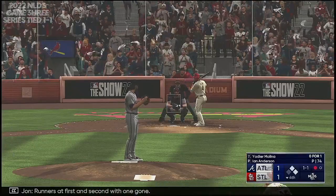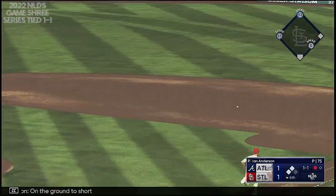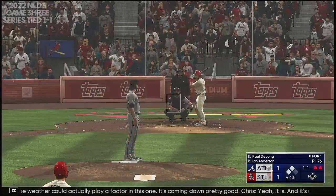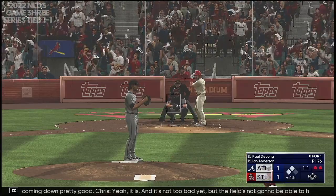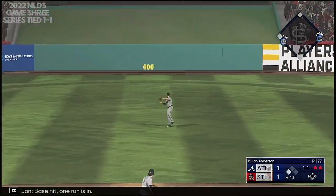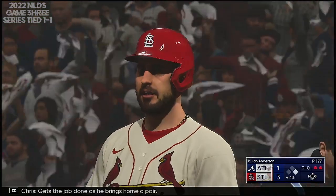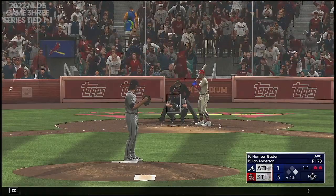Runners at first and second with one gone — double steal. On the ground to short, throws across the diamond. No shot at the double play with the runners going. Looks like the weather could actually play a factor in this one, it's coming down pretty good. It is — and the field's not going to be able to hold off if the rain gets any worse. Base hit — one run is in. Duvall fires it to the plate, it's offline and he scores. It's 3-1. Really nice job staying up the middle with his approach — didn't try to do too much, just shot it through the infield.